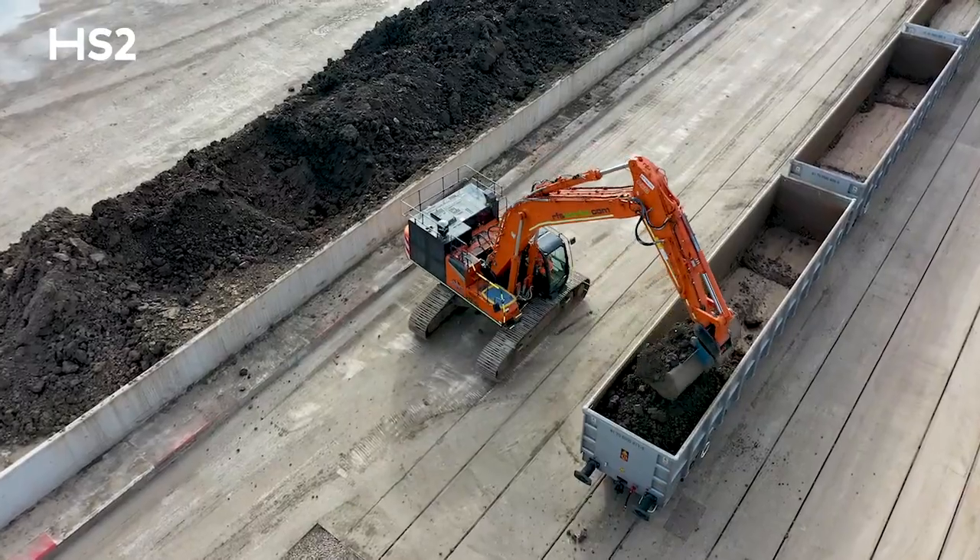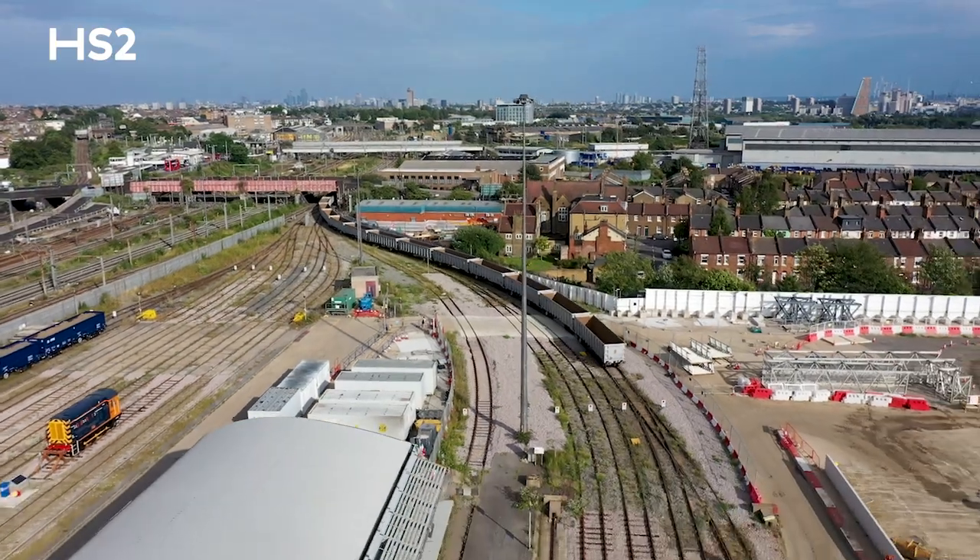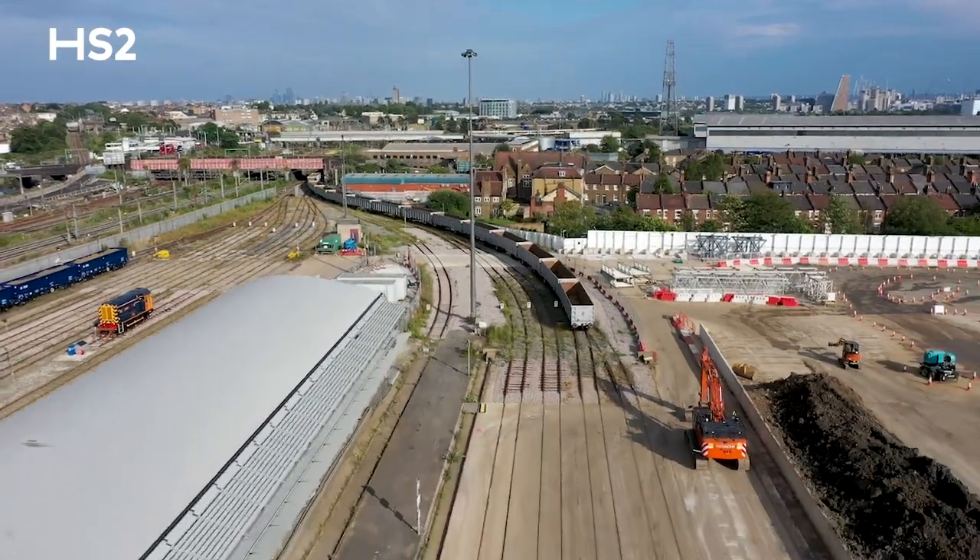The HS2 operation here is over 26 kilometres, 22 operational sites. The logistics hub is right in the middle — it's the beating heart of the HS2 operation.